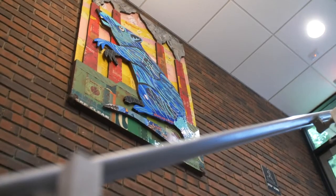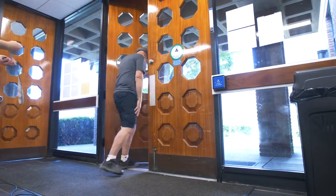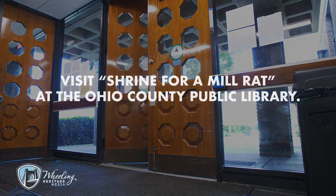What's kind of cool about it is if I want to come in and see the rat, I can come and visit it — and so can you. Maybe not today, maybe not tomorrow, but someday you may have an opportunity to come down, stand at the top of the steps where I'm standing right now, take a good look at Shrine for a Mill Rat, and see what it's all about. Just don't fall down the steps!